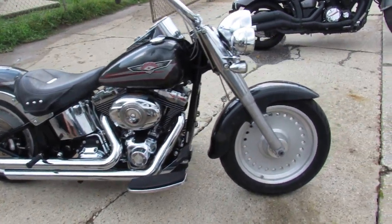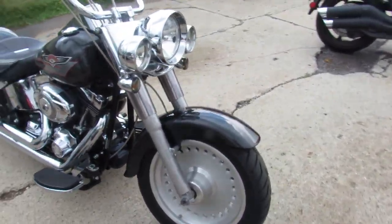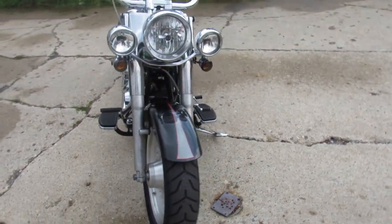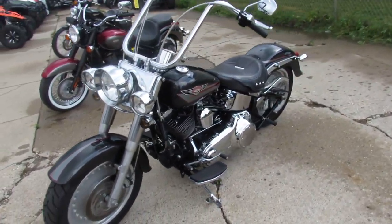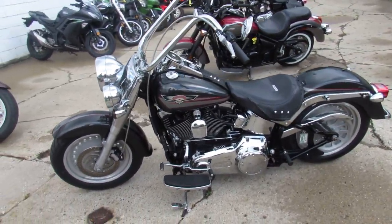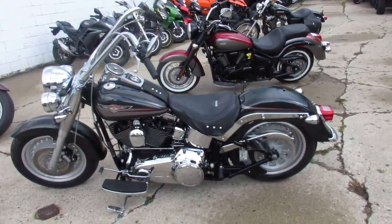Hey guys, it's Approval Powersports doing some videos on the used Harleys we just got in. Keep an eye on our YouTube channel, Facebook page, and our website. We got over a hundred used Harleys in right now — a new record for us — we got over 200 used complete.